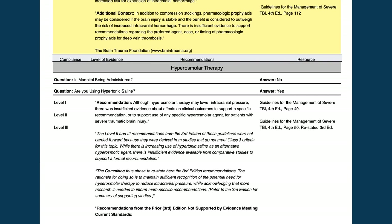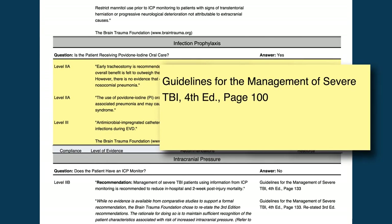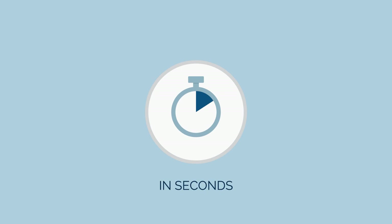This guidance is rated for strength of supporting evidence, and links to source material are also offered for further study. It's quality assessment and quality assurance — every patient, every shift, in just seconds.